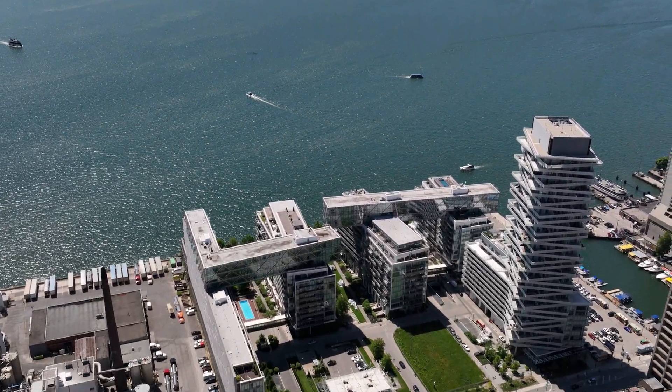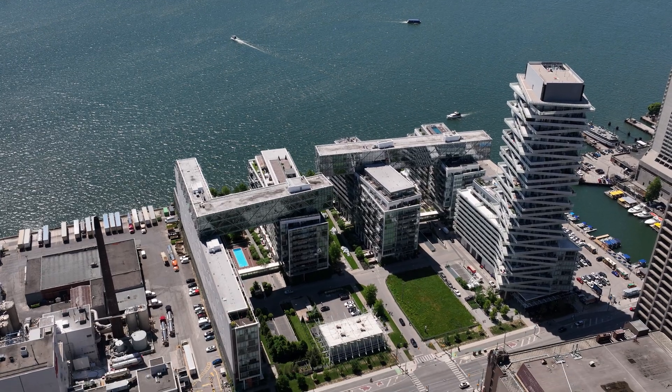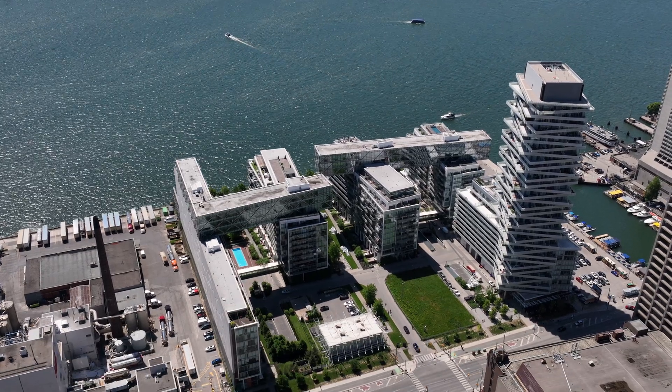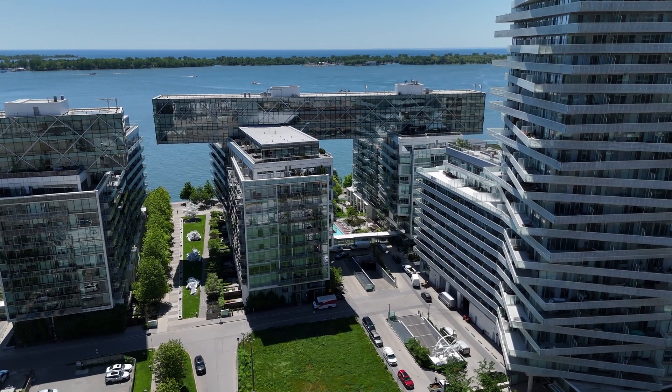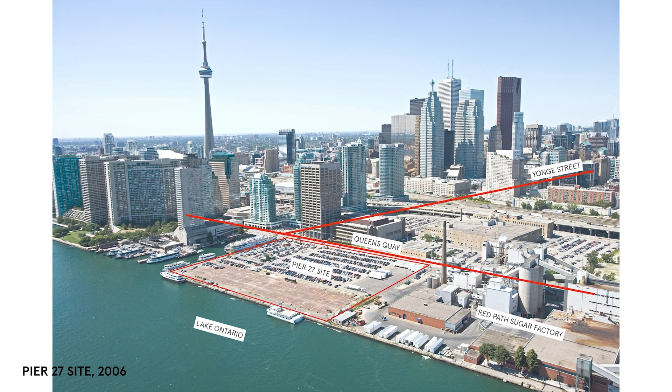The Pier 27 project is the longest project we've had in our office. We started it in 2006 using ARCHICAD 9 at the time. We had the project through all the different stages — it started from the master plan,